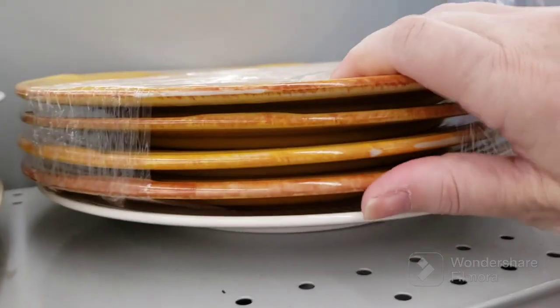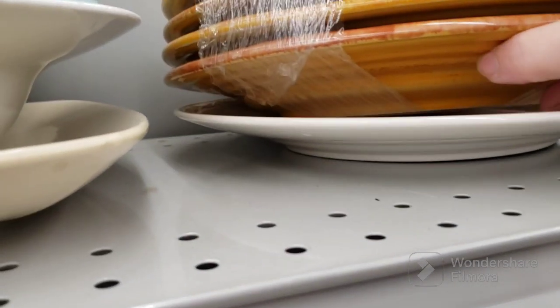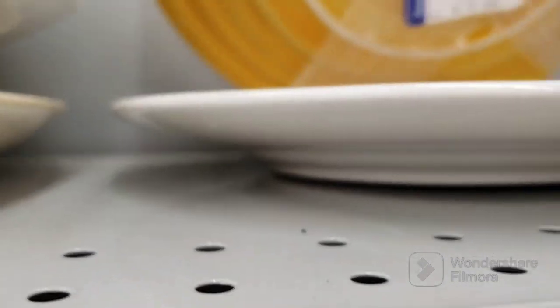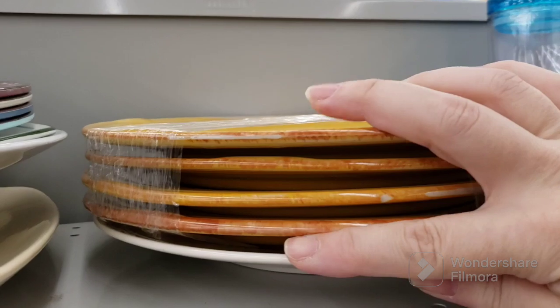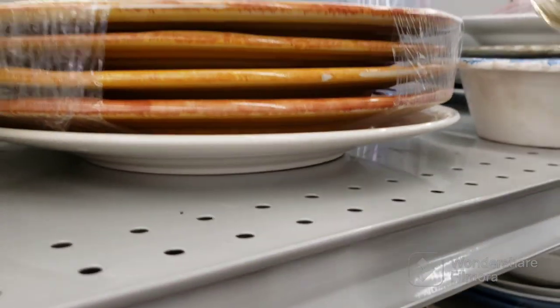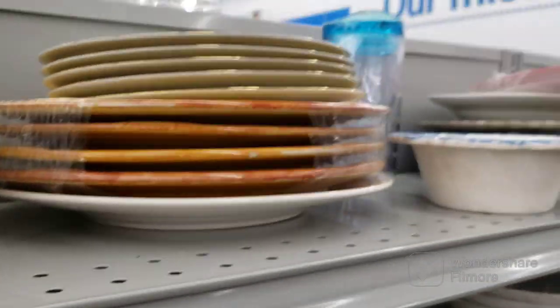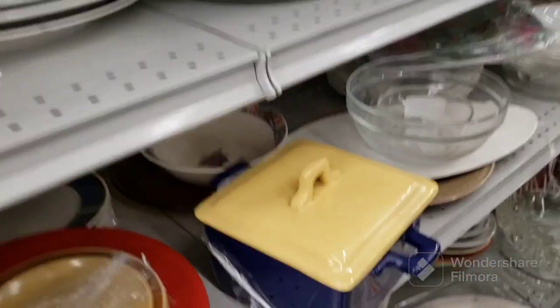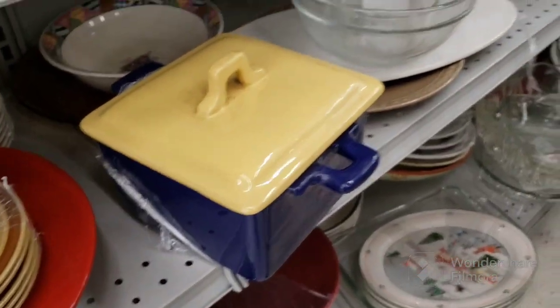They are very heavy too. They're made by Century. Let's put these back up here where they were. Let's see what else might be here. That's still here — I like that with the two different colors, it's pretty cool.